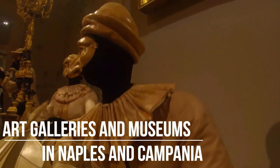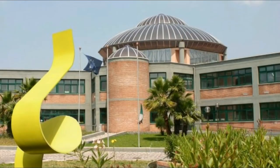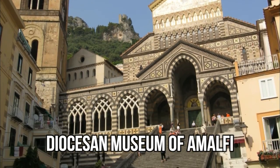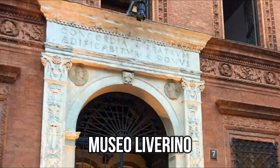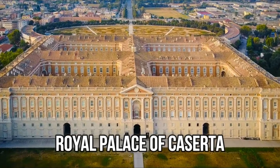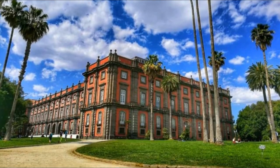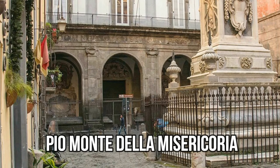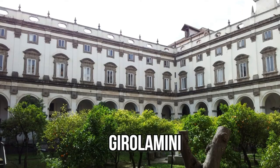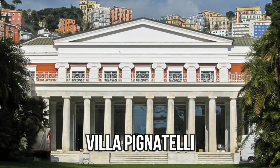Now that we have seen some of the most important Neapolitan artworks, let's take a look at the art galleries and museums in the Campania region. These include the Basovia Contemporary Art Museum, Diocesan Museum of Amalfi, Museo d'Arte in Avellino, Museo Liverino, National Archaeological Museum in Naples, Royal Palace of Caserta, Palazzo delle Arti di Napoli, Secret Museum in Naples, Museo di Capodimonte, Cappella San Severo, Pio Monte della Misericordia, Palazzo Zevallos Stigliano, Certosa di San Martino, Museo Civico Filangieri, Girolamini in Naples, National Museum of Ceramics in Naples, and Villa Pignatelli in Naples.